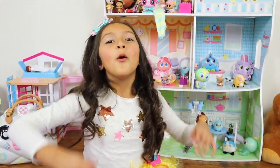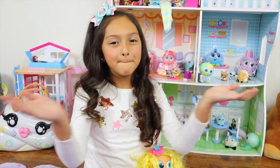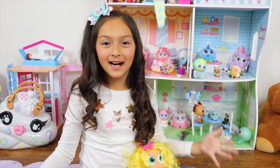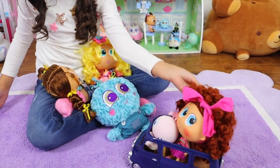Hi Minis! Welcome back to my channel! And if you're new, my name is Aubrey — don't forget to subscribe to my Mini Squad. Guys, I'm playing with my little Neonies and my little Chmoy friends.